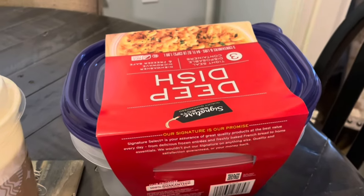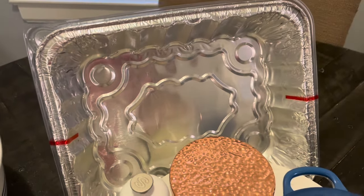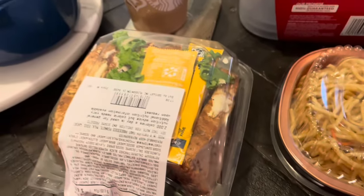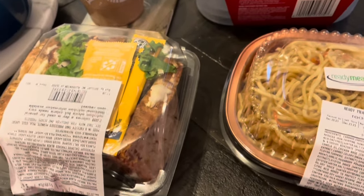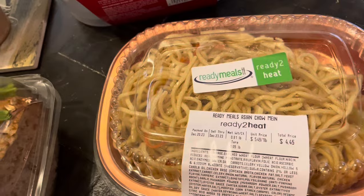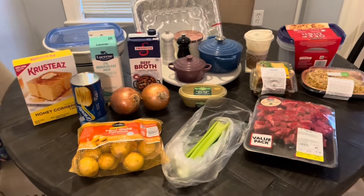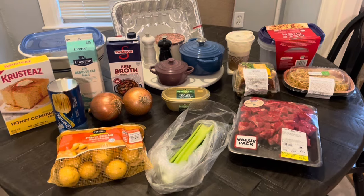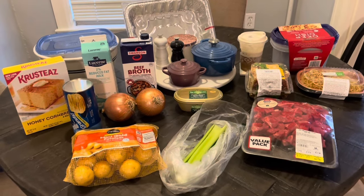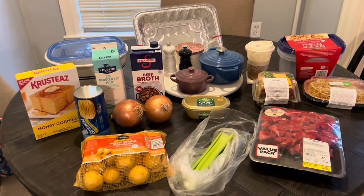I also got containers just to have for leftovers — you always need more containers. If I don't bring the whole crockpot to work, I'll just put some stew in here and bring it that way. I got a few other things to help me get through the next few days since a lot of things are closed around Christmas. I've got a little sandwich, some chow mein, shredded turkey from Safeway, peanut butter and jelly, and cereal. Thanks for watching, don't forget to like and subscribe.